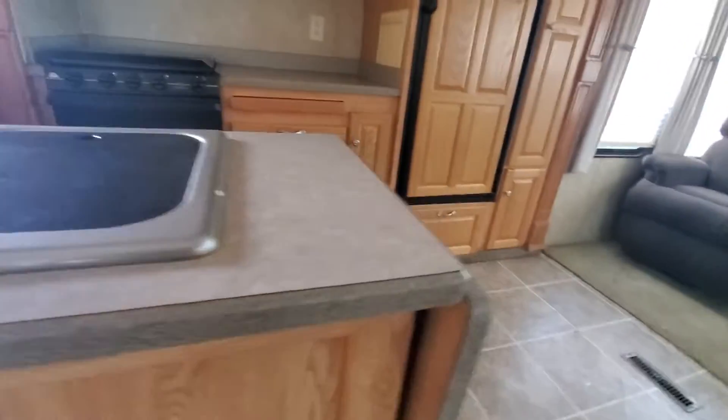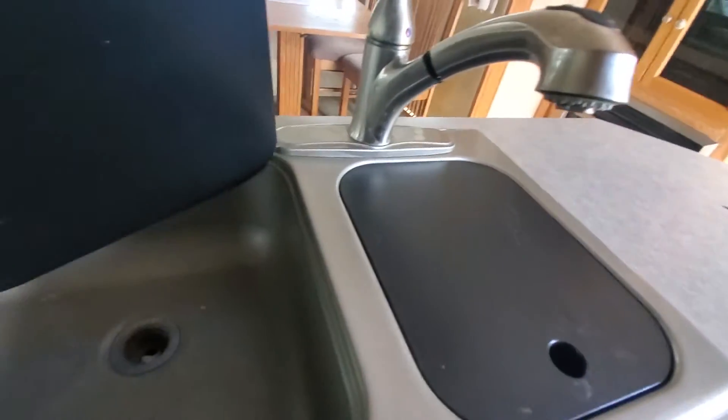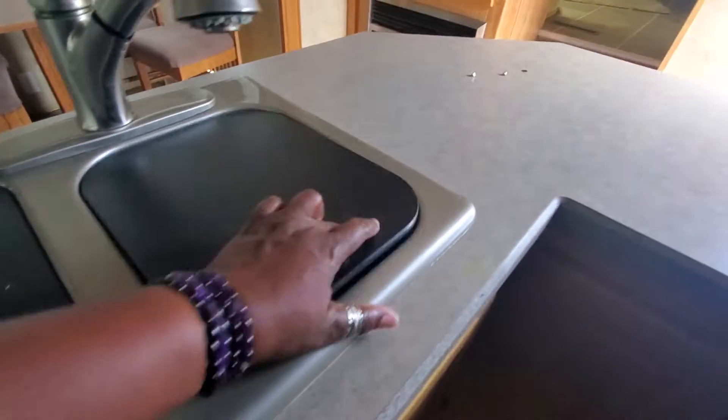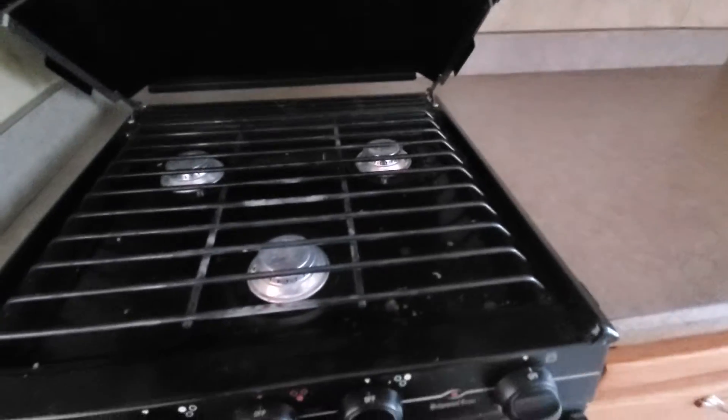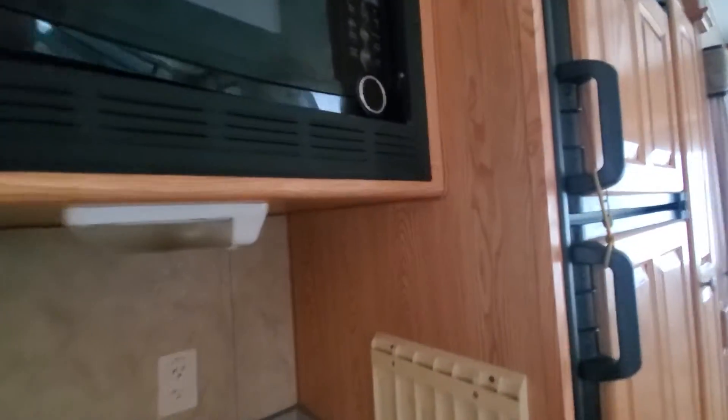There's a storage cabinet right here that goes all the way through to the other side. In the kitchen, there's a storage cabinet and a kitchen peninsula with an extra peninsula for more counter space. This is the sink — nice and deep, about a seven-inch deep double sink with a faucet and sprayer, paper towel holder, and light cabinets. This part of the kitchen is a slide out with a three-burner gas stove with an oven, a vent, cabinet above, and a plug for the microwave.